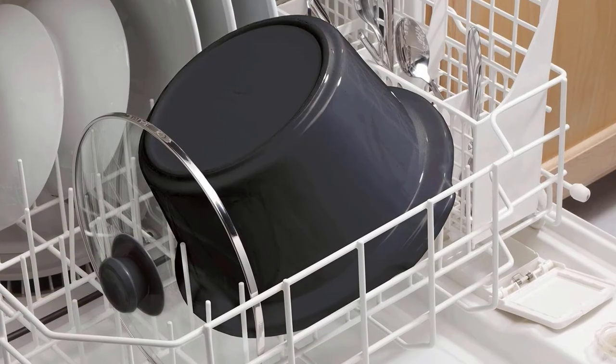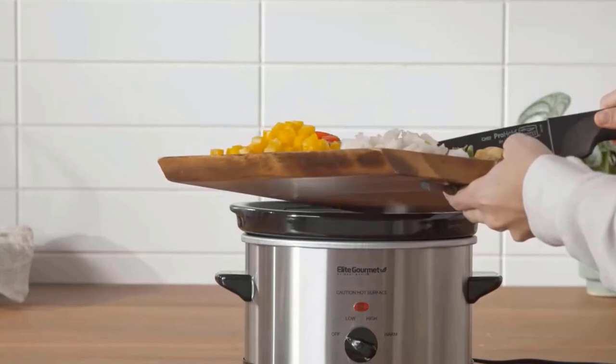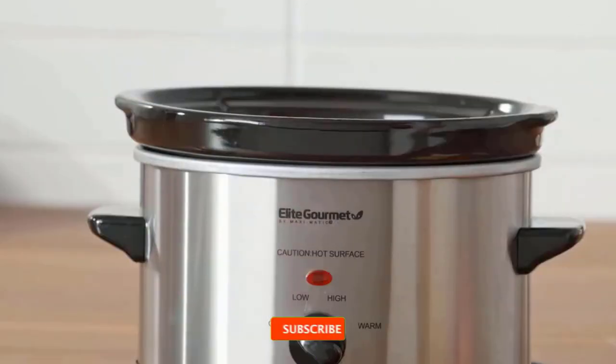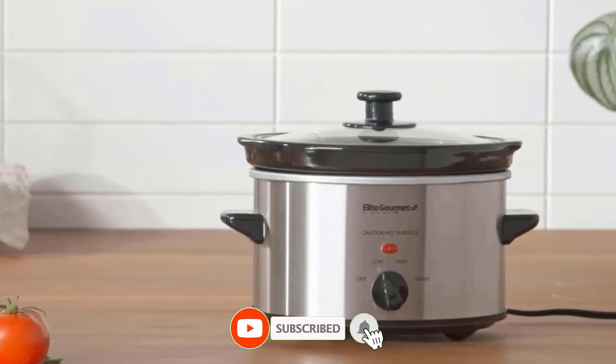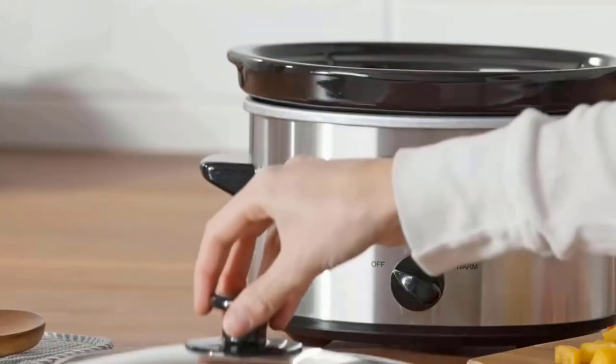It includes a removable inner stoneware pot that's easy to clean, a tempered glass lid with metal rim for easy viewing of the cooking cycle, and cool touch handles and knob for safe handling. Advantages: fast and easy clean, 1.5QT capacity, and adjustable settings.